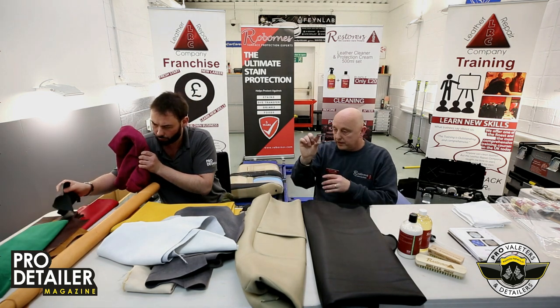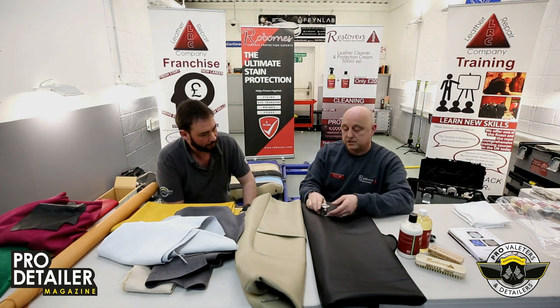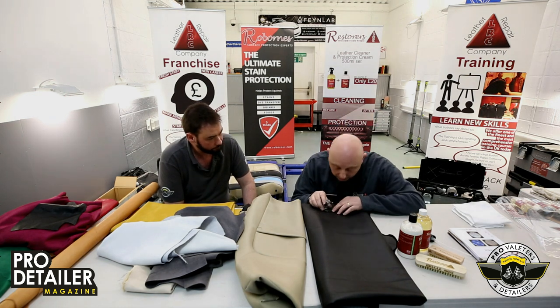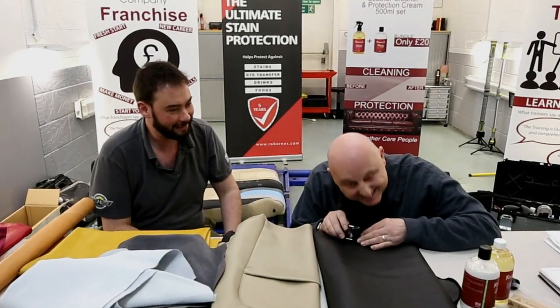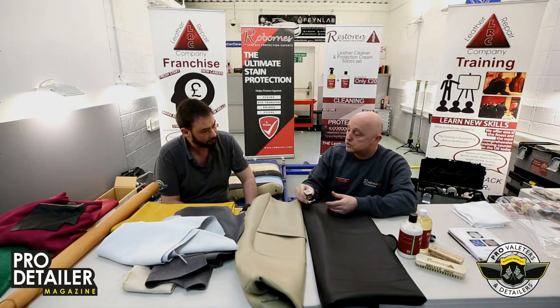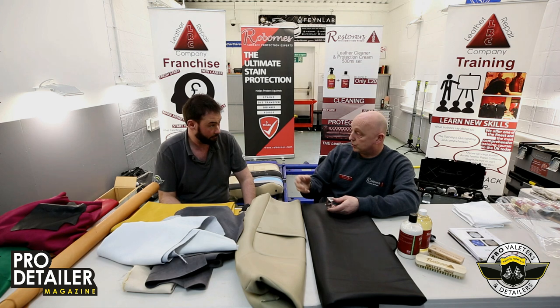When you look through leather with one of these — a linen tester — you've got a magnifier in it and you can use it to look through. You can find all the information. You can use it to identify leathers because you can see hair follicles in it, so you know you're dealing with a more natural leather.